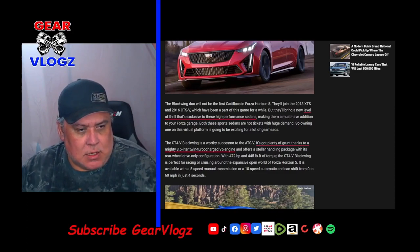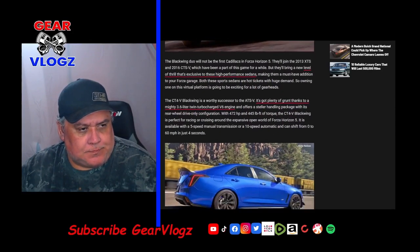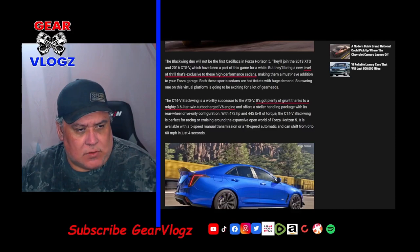Both of these sports sedans are hot tickets with huge demand, so owning one on a virtual platform will be exciting for a lot of gearheads. The CT4V Blackwing is a worthy successor to the ATS-V with plenty of grunt thanks to its 3.6-liter twin-turbo V6 engine, with rear-wheel drive only, 472 horsepower, and 445 foot-pounds of torque. The CT4 Blackwing is available with a 6-speed manual or 10-speed automatic and can sprint from 0 to 60 in just under 4 seconds.